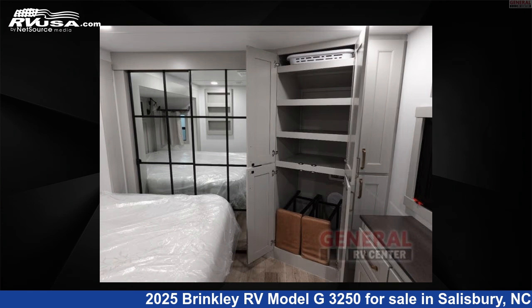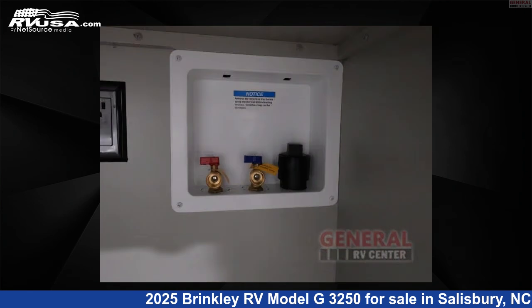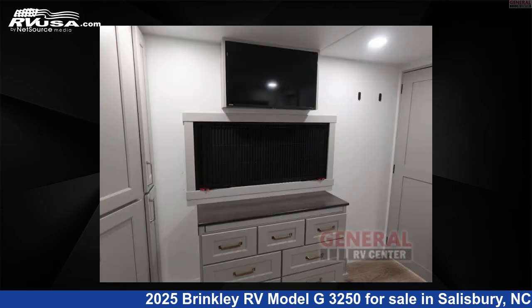The floor plan layout of this toy hauler features a front bedroom, kitchen island, loft, and two entry and exit doors.